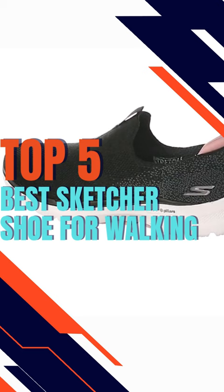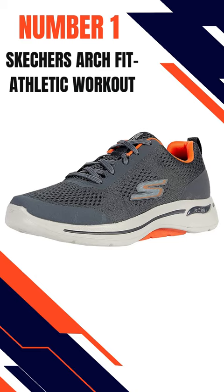Here are our top 5 picks. Number 1: Sketcher's ArchFit Athletic Workout. Number 2: Sketcher's Comfy Wave. Number 3: Sketcher's Paradigm. Number 4: Sketcher's Glimmering Sneaker. Number 5: Sketcher's Iconic Sneaker.